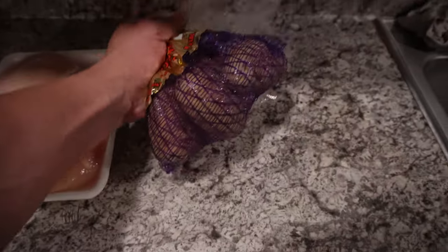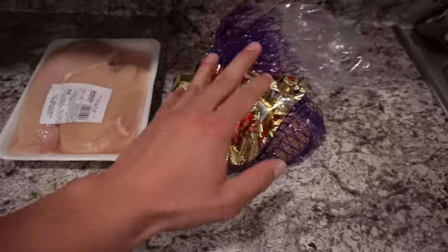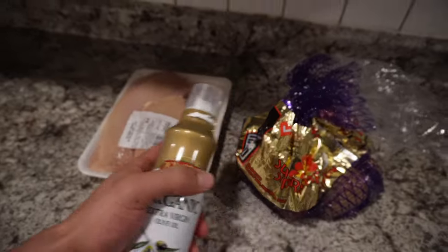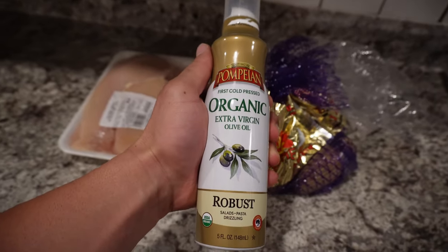Meal number two has four ingredients: potatoes for carbs, chicken breast for protein, extra virgin olive oil to cook it all, and whatever seasoning you want on top — salt, pepper, paprika, garlic. For carbs I'll usually go with a potato, sweet potato, or white rice. Let's get these ready for the air fryer.